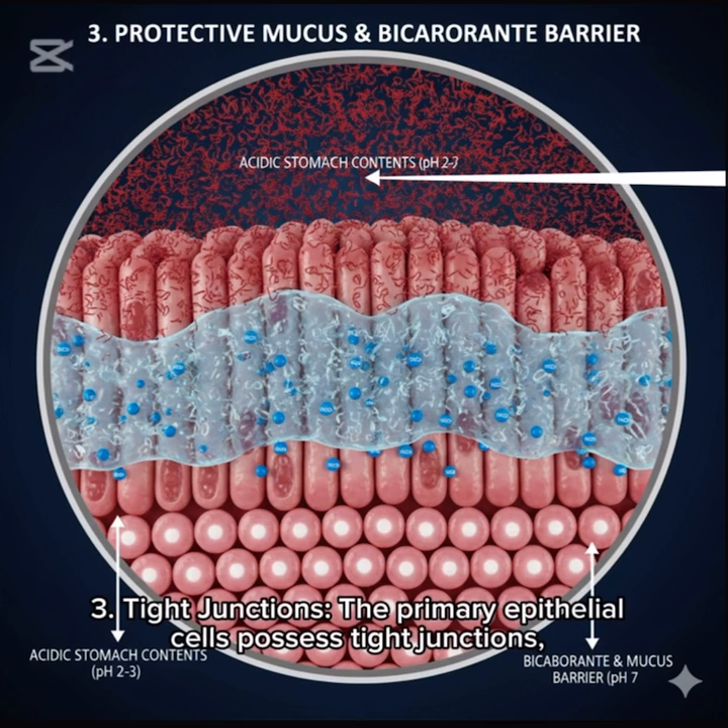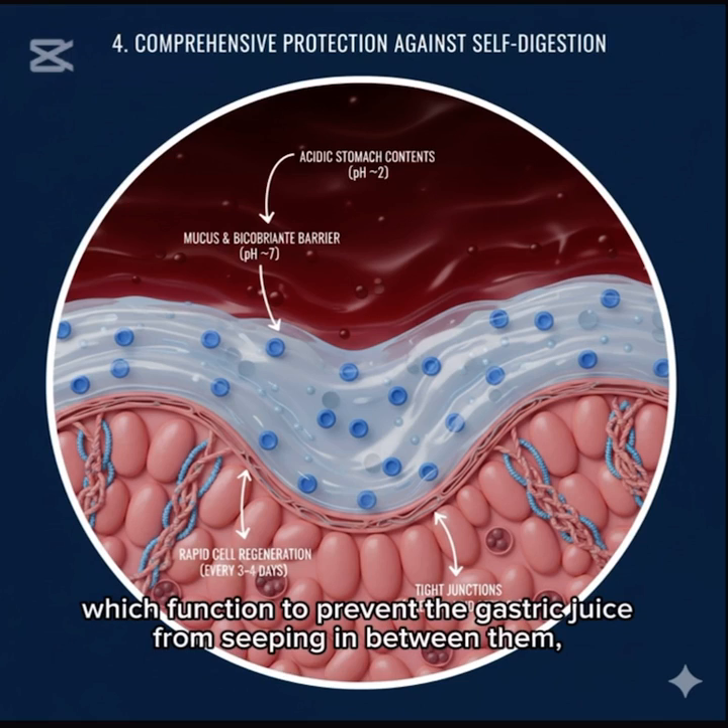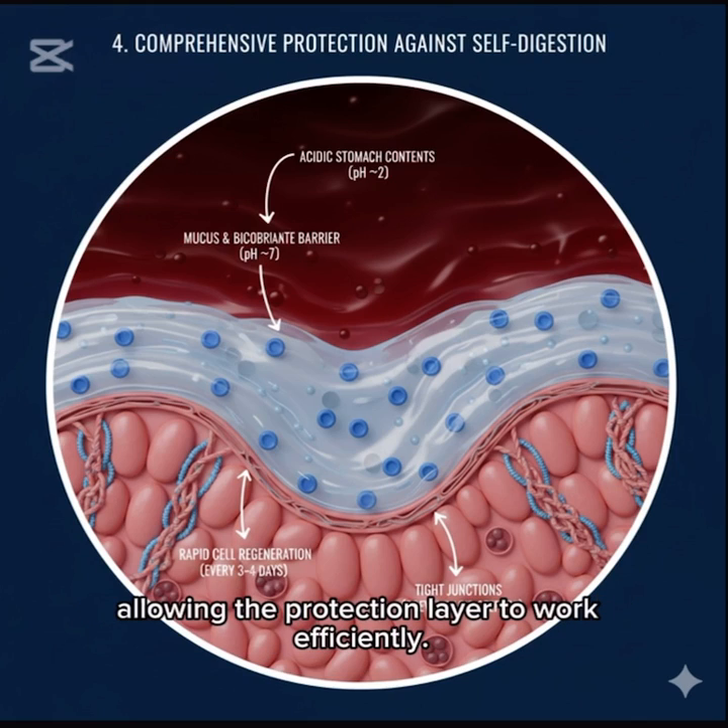3. Tight junctions. The primary epithelial cells possess tight junctions, which function to prevent gastric juice from seeping in between them, allowing the protection layer to work efficiently.